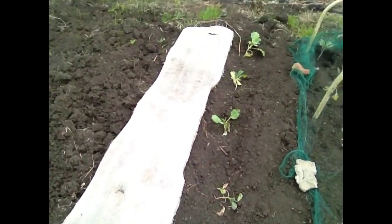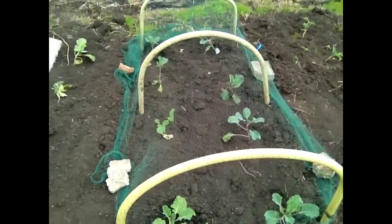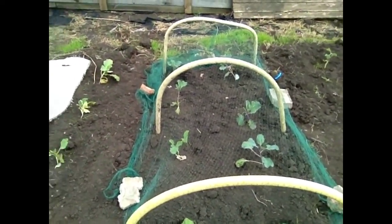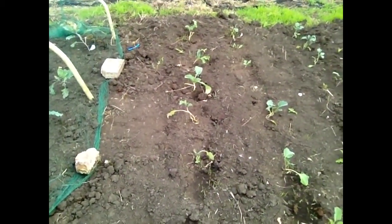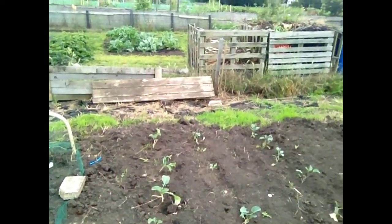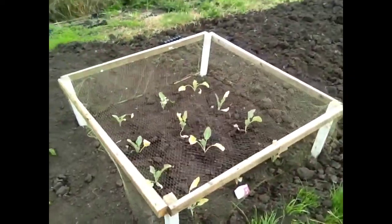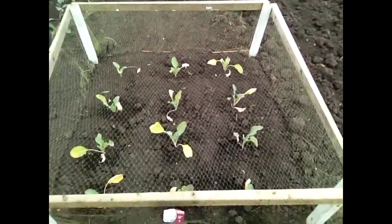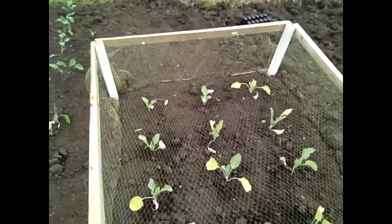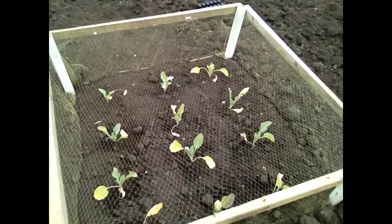Some of me cabbages ain't doing too good. I think the old butterflies have still been getting in this net, even though it's covered well. And some of these ones have been chewed and eaten to pieces. Do I need to cover them all up? Someone gave me a big batch of cauliflowers, so I had this wooden netting thing up at me garden indoors, so I brought it down here. Hopefully it'll do the trick.